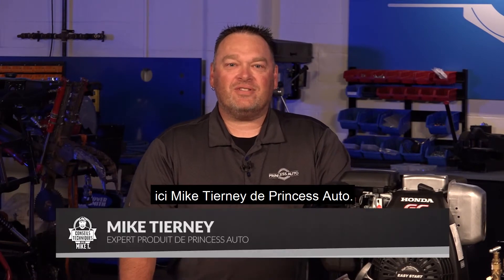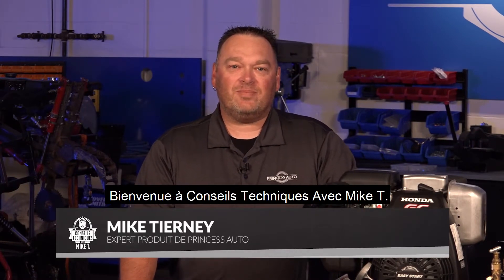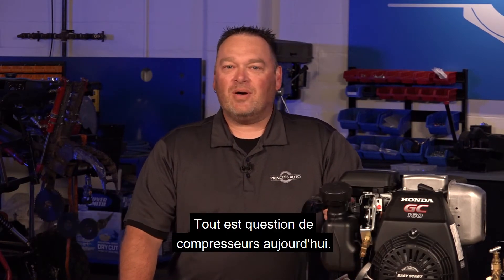What's up guys? Mike Tierney here from Princess Auto. Welcome to Tech Tips with Mike T. It's all about compressors today.